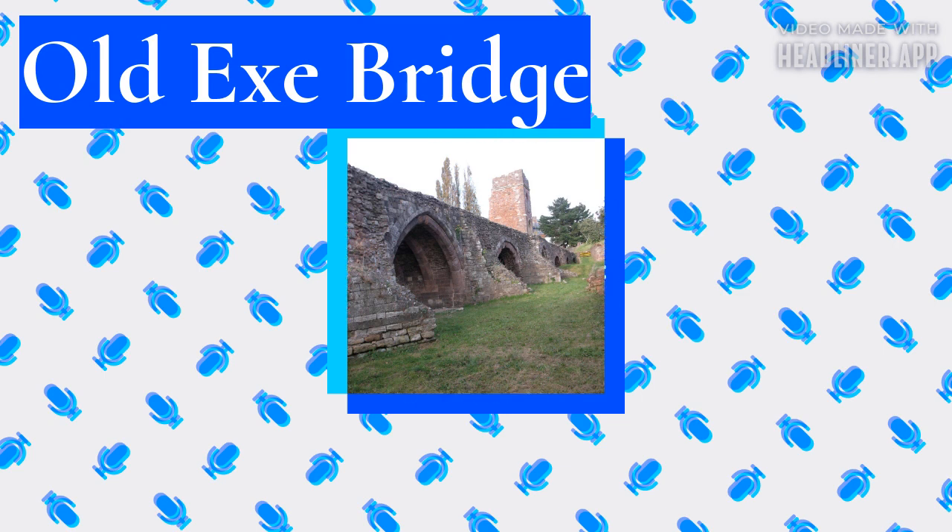Bridge chapels were common on medieval bridges, but secular buildings were not. Around 135 major stone bridges were built in Britain in the medieval era; most, though not all, had some form of bridge chapel, but only 12 are documented as having secular buildings on the bridge, of which the only surviving example with buildings intact is High Bridge in Lincoln. The Exe Bridge had timber-framed houses on it from early in its life — the earliest record is of two shops with houses above from 1319. At the height of development, all but the six arches in the middle of the river supported buildings.